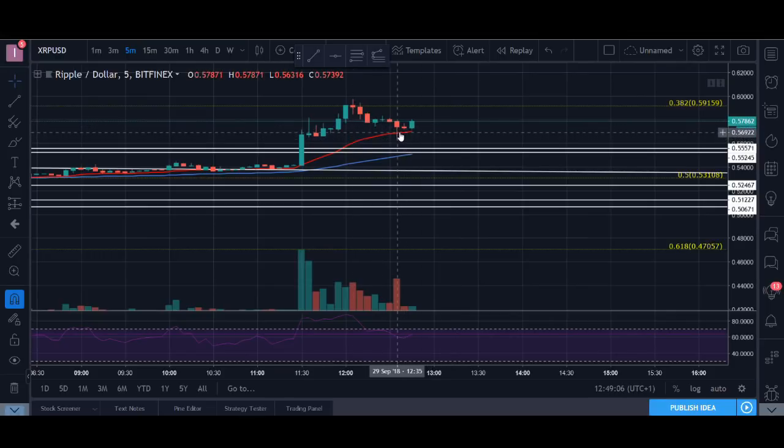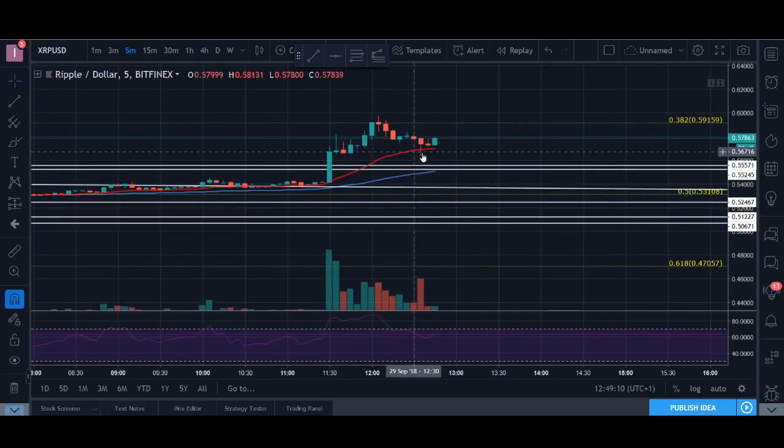You can see the pullback was to a moving average, so technical analysis does work. I could have gotten in that trade and we could move up. It's not massive gains but it could move up from here. So that's XRP.